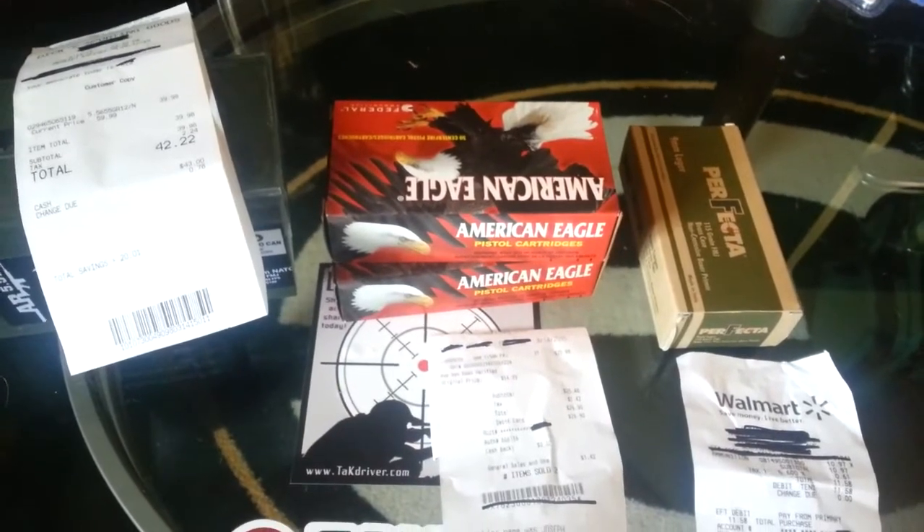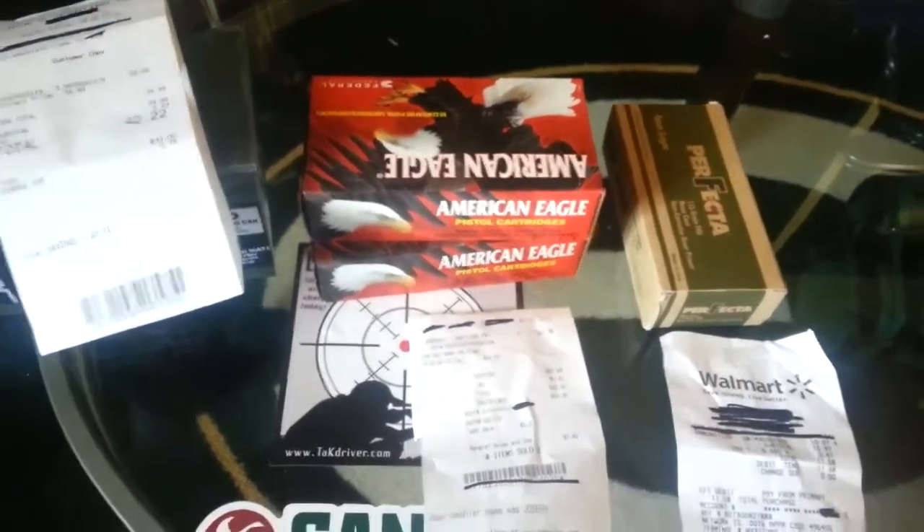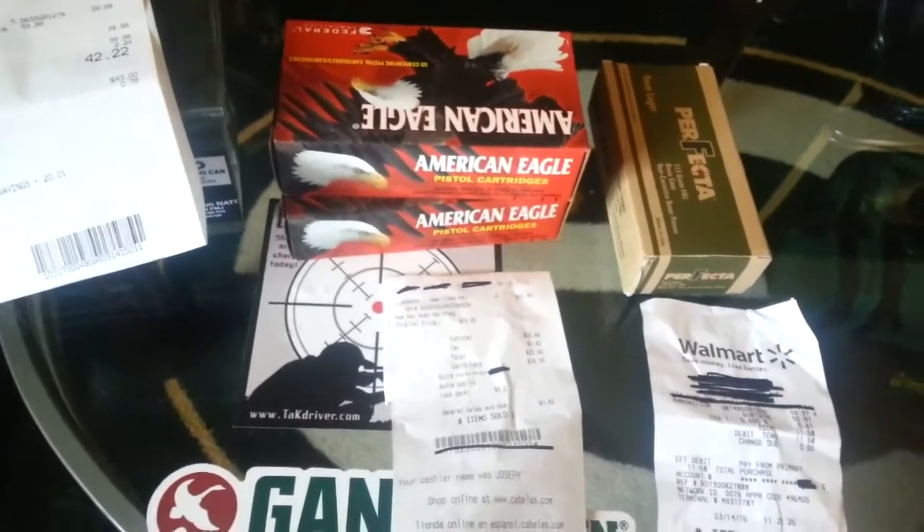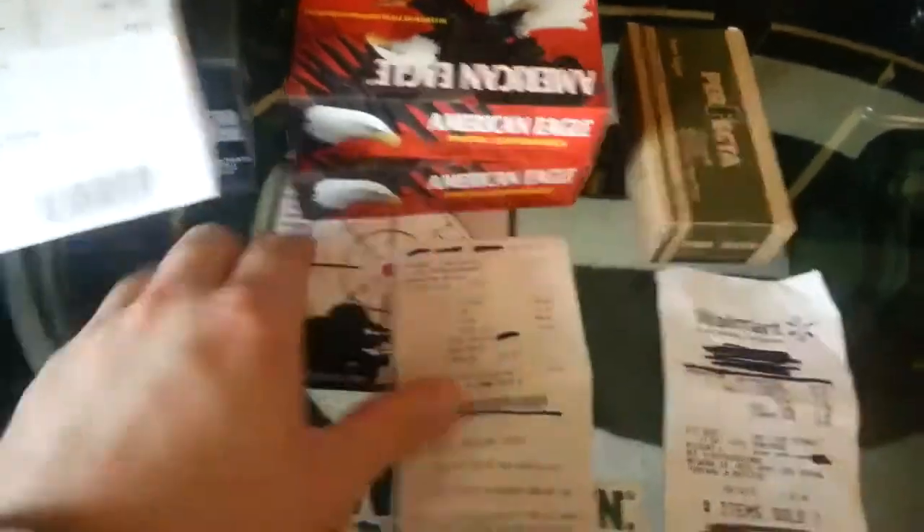Yo YouTube, this is Duffy112 coming at you with a couple of ammo scores from today, Saturday. Might as well just jump right into it.